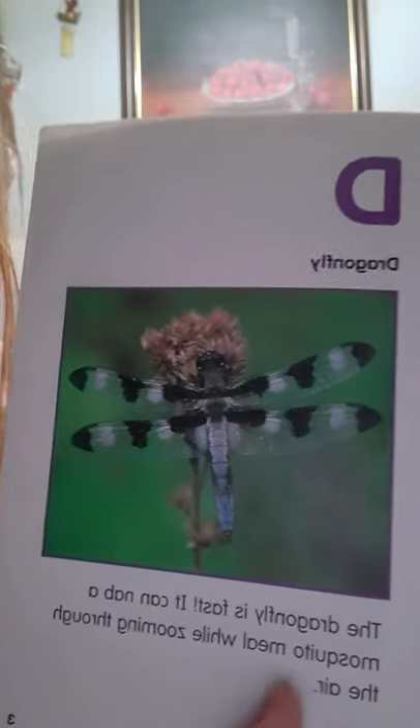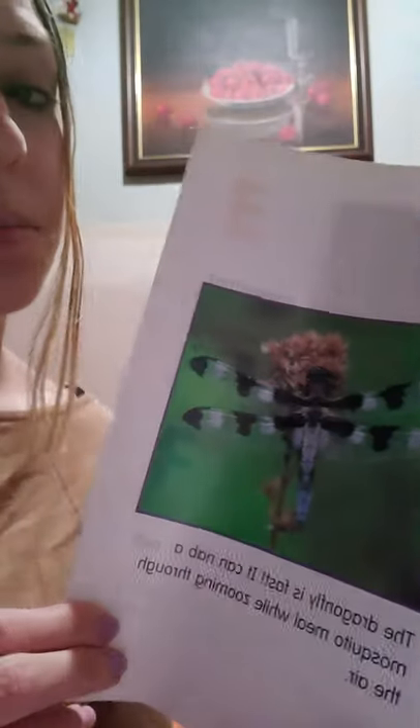D is for dragonfly. That's a pretty dragonfly with a different wing color — that's really nice, looks painted almost. The dragonfly is fast — it can nab a mosquito meal while zooming through the air. Wow, they are pretty fast and they buzz around.